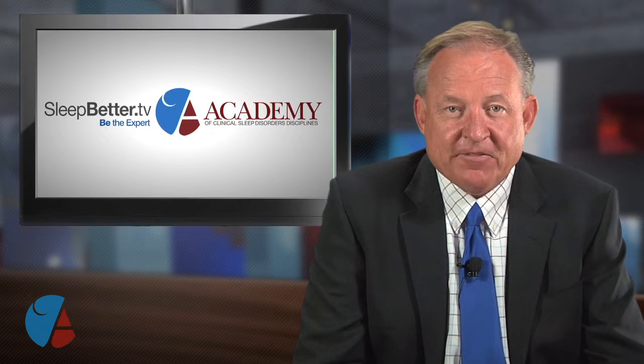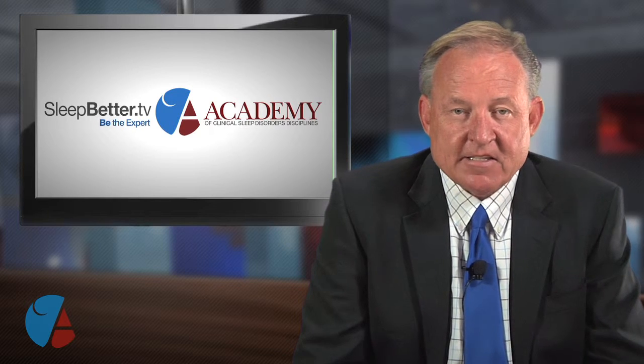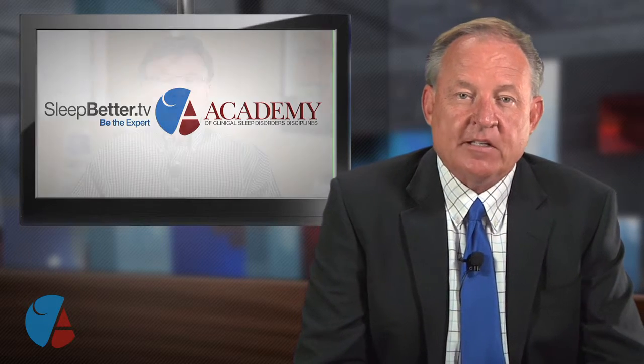Welcome back. You're watching Sleep Better TV. I'm Scott Drake. My guest is Dr. Harvey Reiter, who practices dentistry in Las Cruces, New Mexico. Dr. Reiter, I'm sure you get this question all the time: what is the best way to replace a missing tooth?